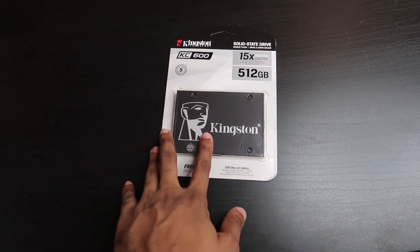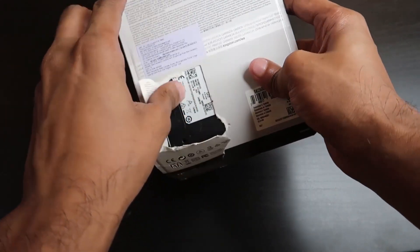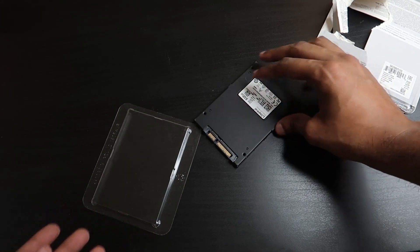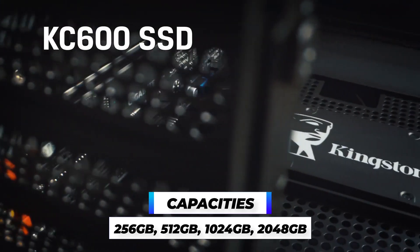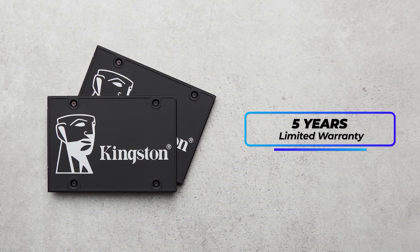The first unboxing will be for the KC600 SATA SSD. It is a 512GB variant and I'm going to pop it from the back. The packaging is clean. The key feature is this is 15 times faster than your normal hard disk. You can also get it in 256GB, 1TB, and 2TB variants. The write and read speed is crazy — it goes from 500 to 550 MB per second. There is a five-year warranty. If you are looking for an SSD, this is something you should look into.